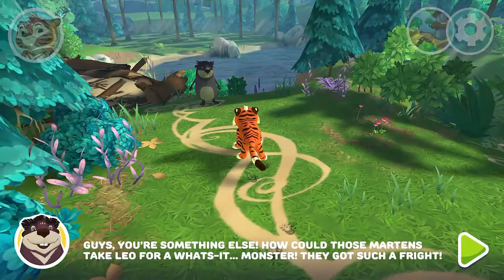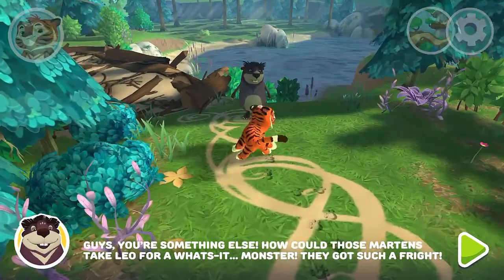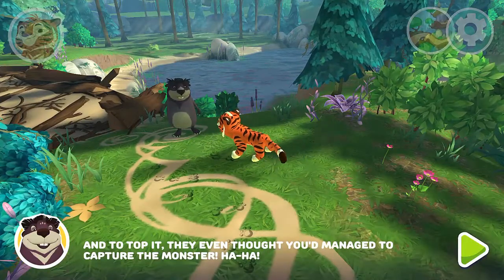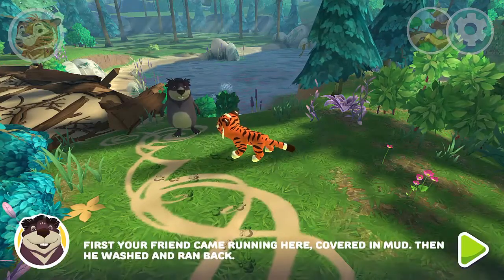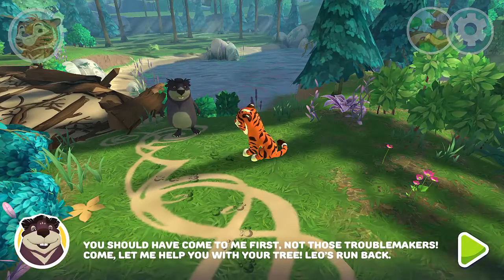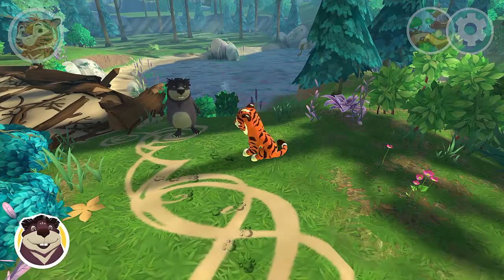You're something else! How could those Martins take Leo for a monster? They got such a fright. And to top it, they even thought you'd managed to capture the monster! First your friend came running here covered in mud, then he washed and ran back. You should have come to me first, not those troublemakers. Come, let me help you with your tree. Leo's run back — let's begin!